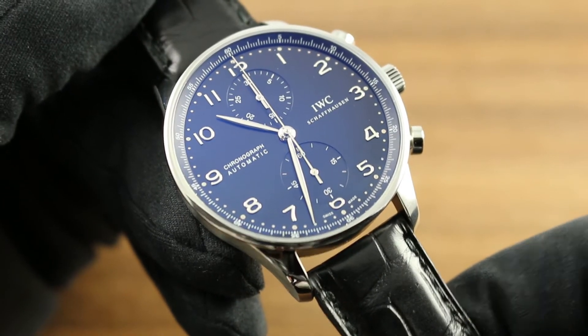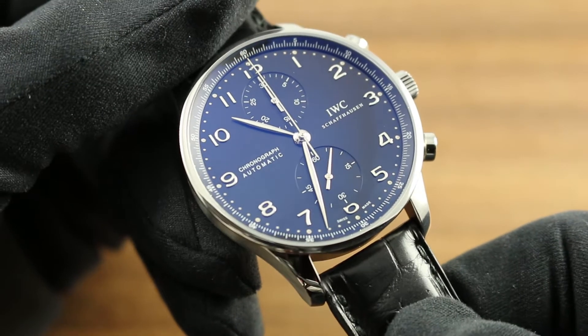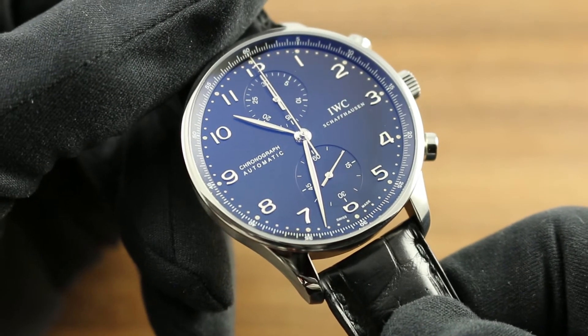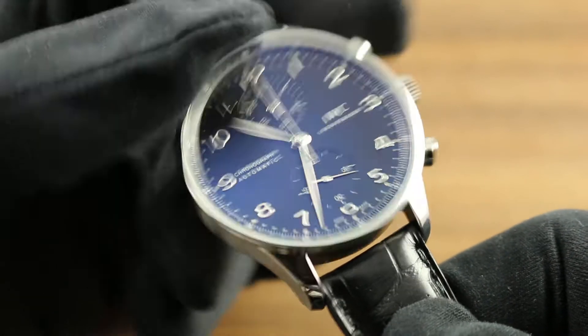This 40.9mm stainless steel reference represents the longest-running and most successful all-time family of Portugieser watches. IWC is champion since 1998. It's easy to see why this watch has known such success and renown — IWC got it right from the first.